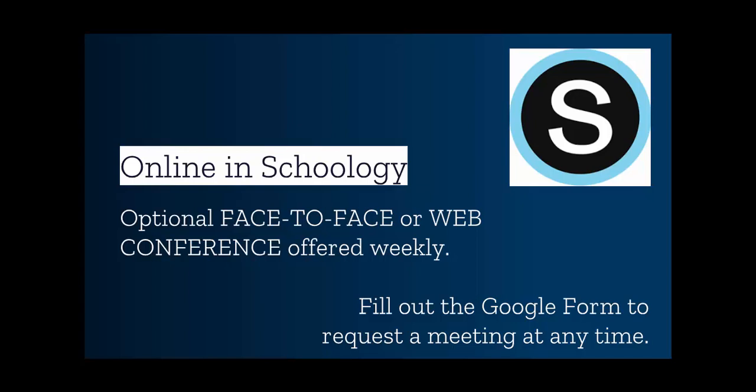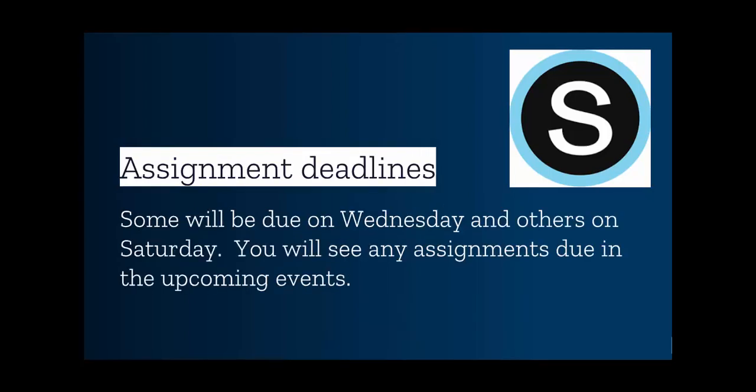If multiple people want to meet face-to-face, we will have to coordinate a location and time that works for everybody involved, and I'll try to come up with the most fair option for everyone. Please note that while this is an online course, it's not completely asynchronous.